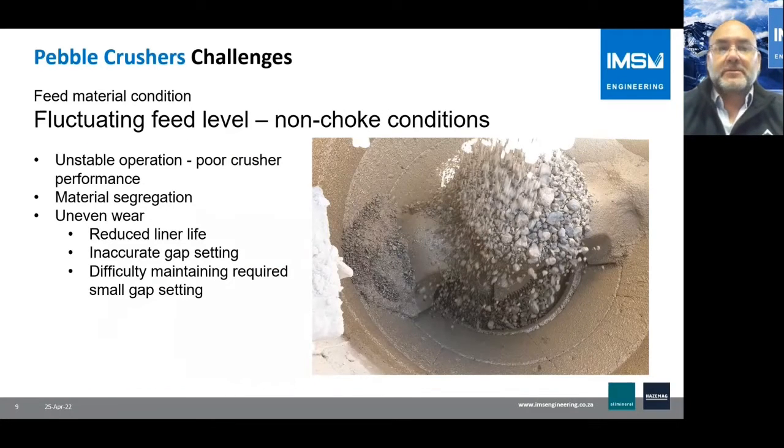The feed material condition is also problematic. Cone crushers are generally run choke fed to produce the best performance, but in pebble crushing there are normally big fluctuations in feed level, and therefore choke conditions are not always achieved. This leads to unstable operation, poor crusher performance, and material segregation when the crushing chamber is not full.